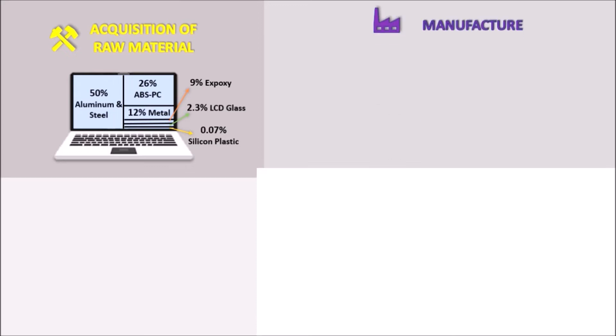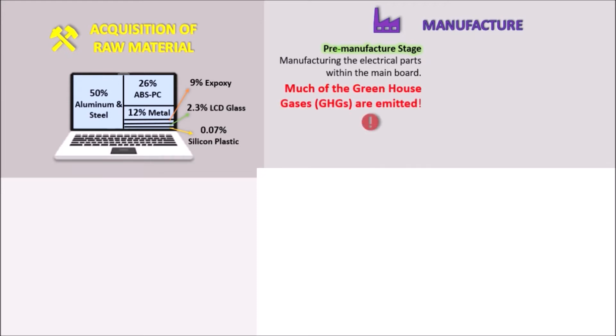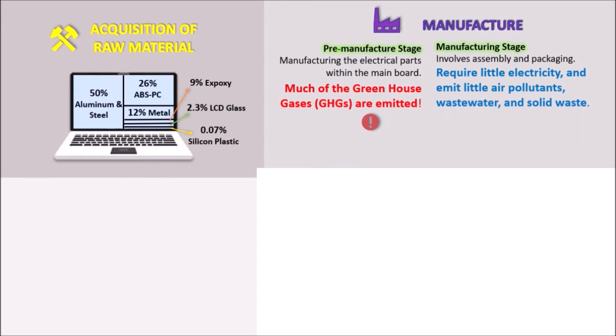Next, manufacture. The main block of a laptop computer includes a printed circuit board assembly (PCB) and other small electronic parts such as resistors, condensers, and connectors. Manufacturing this electronic part within the main block is the predominant contributor to global warming during the pre-manufacturing stage, because it is during this time frame that most of the global greenhouse gases are emitted. Substantial quantities of air pollution, wastewater, and solid waste are emitted during this phase. However, the laptop manufacturing stage itself is a rather simple process, so no major environmental impact occurs at this stage.